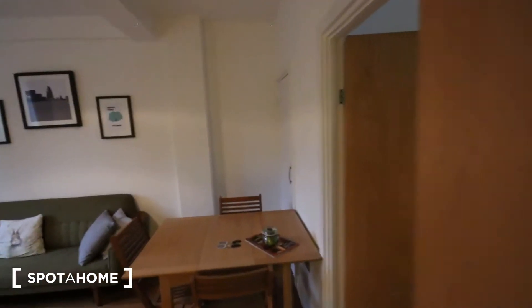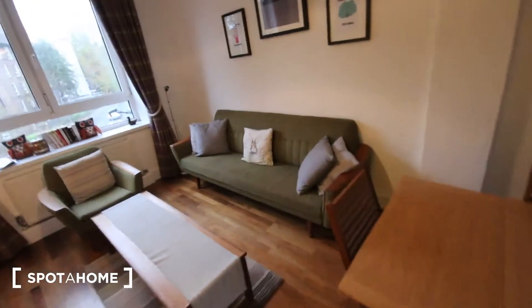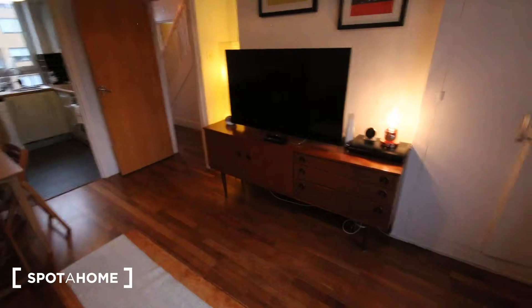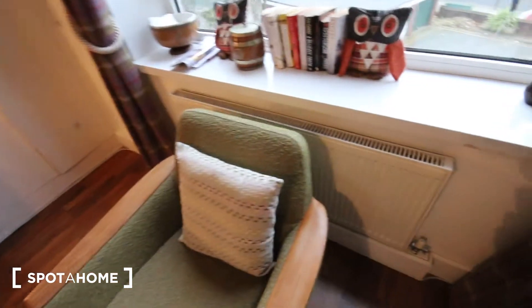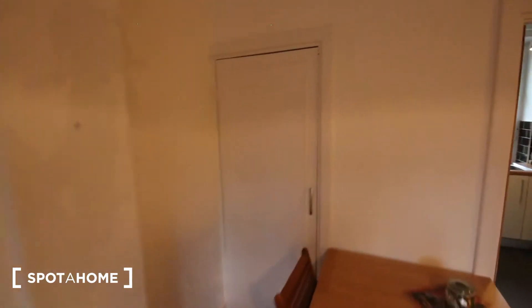Through here there's a closet with a bit of storage space, and the fuse box, gas and electric meters. Then in here we've got the living room. It's got a really cozy, homely feel to it with a double-glazed window looking back onto the street. It's a quiet area despite being in central London. There's a television, cabinet, armchair, heater, sofa, coffee table, dining table, a few chairs, and another storage closet.